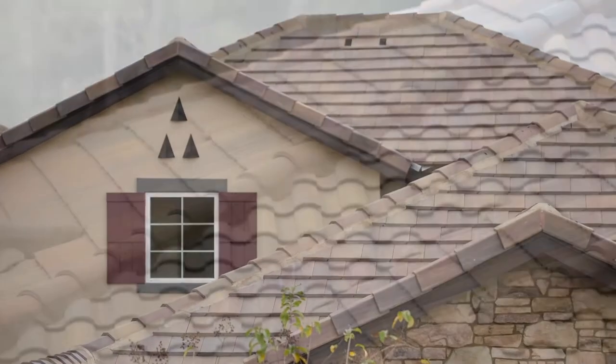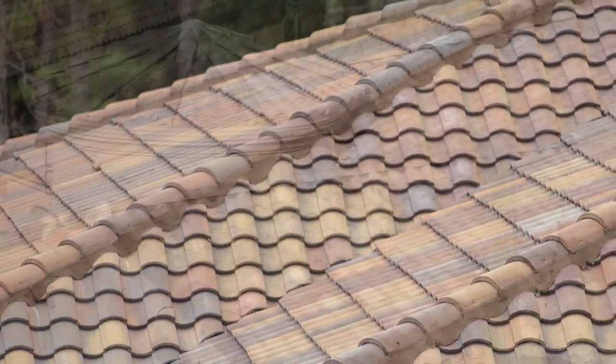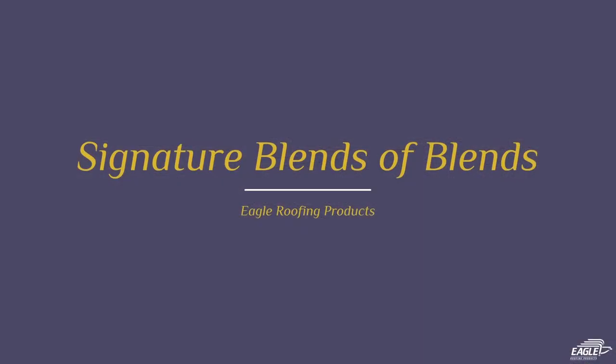Hi, everyone. Welcome back to Tile Tuesday. I'm Alec. And I'm Shannon. Here at Eagle Roofing Products, not only do we manufacture over 150 different colors of concrete roof tile for you to choose from, but we also give you the opportunity to create your own custom color with our Signature Blends of Blends line.